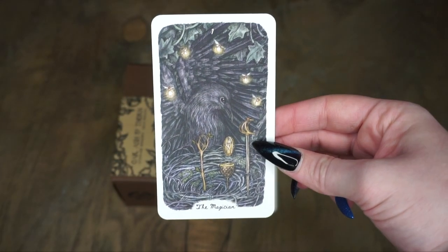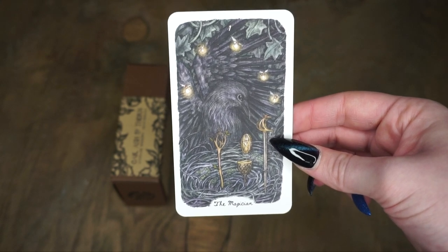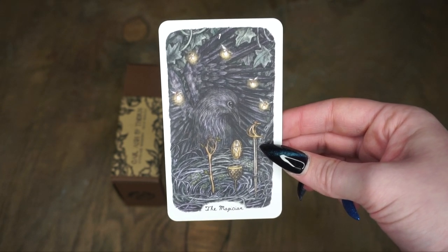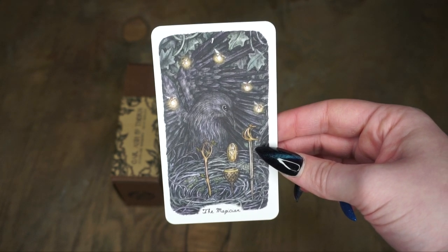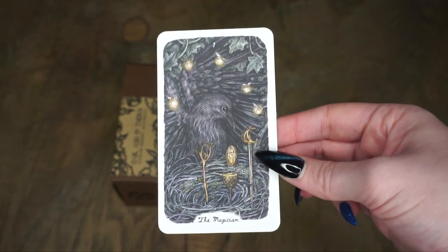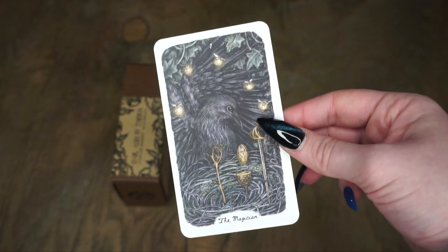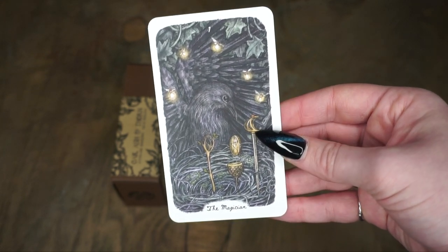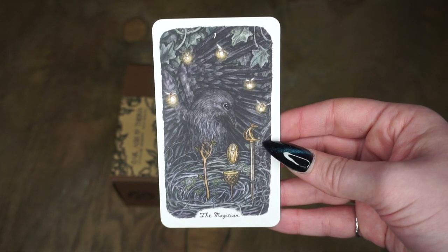Then we have the Magician. As you can see, the animals included in the Major Arcana are not the same as what we're going to get in the different suits. The different suits will stick to the same animals, but the Major Arcana cards are going to be different animals that you may not see in the rest of the deck. The art is so stunning — I love the numbers included at the top, the text, and the imagery that you're more familiar with if you're used to other tarot decks based on the Rider Waite.